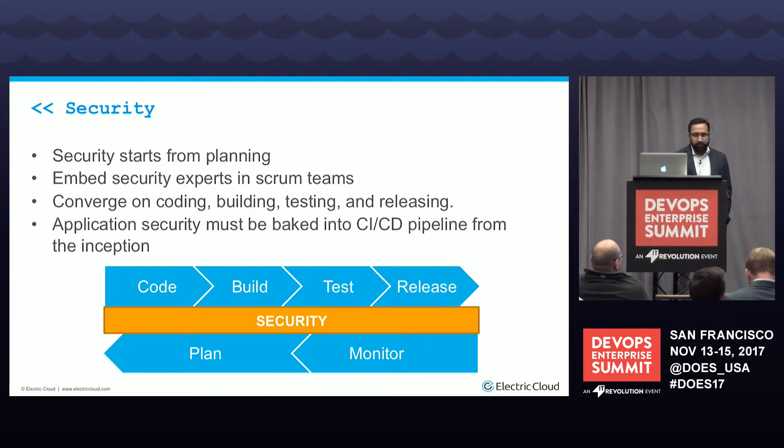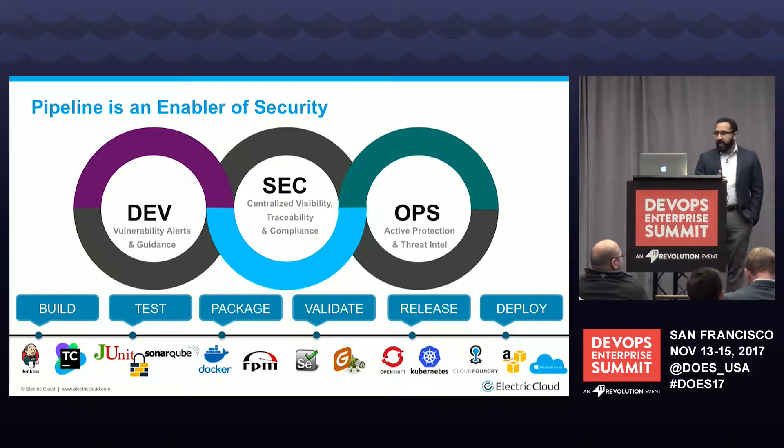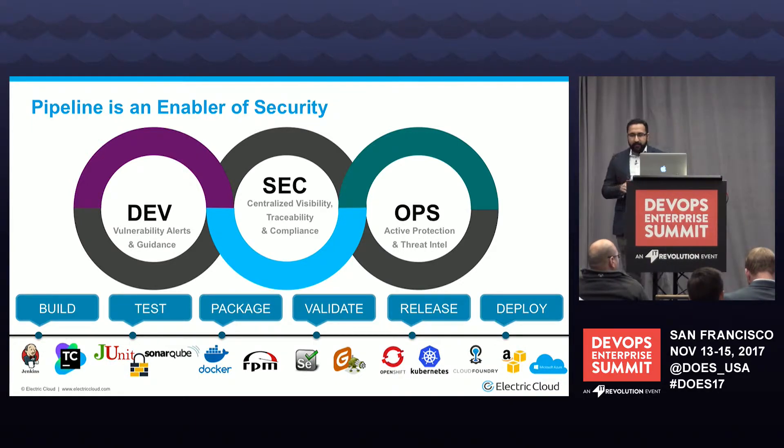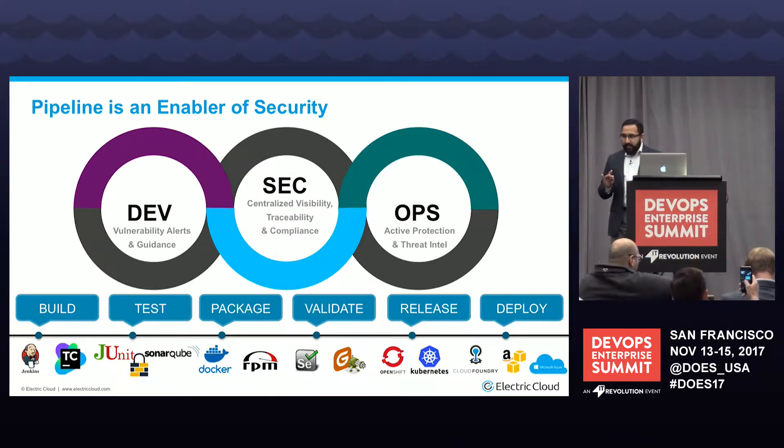Like all tasks in your pipeline, security must be automated and streamlined so it doesn't become a bottleneck. Your pipeline is in a very unique position — it already has access to all your automation tools, all the deployment servers, and any other data endpoints needed in your overall deployment. So it's in the perfect position to be that enabler of security end to end. The pipeline can converge three key components: centralizing on visibility, traceability, and compliance.